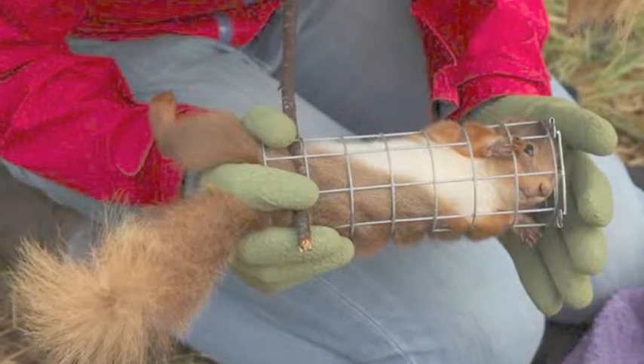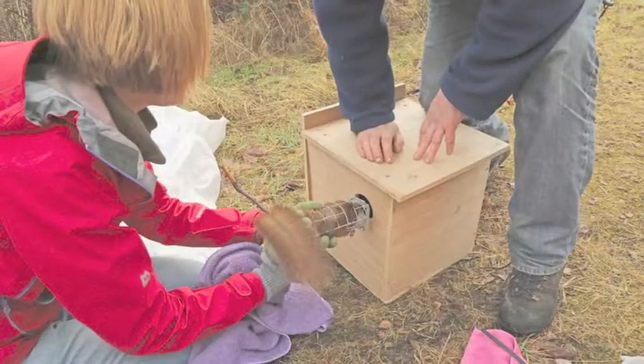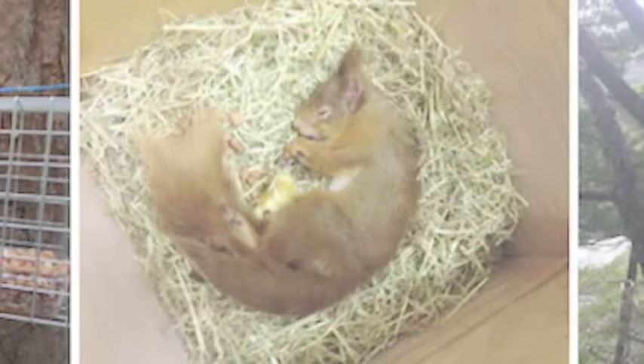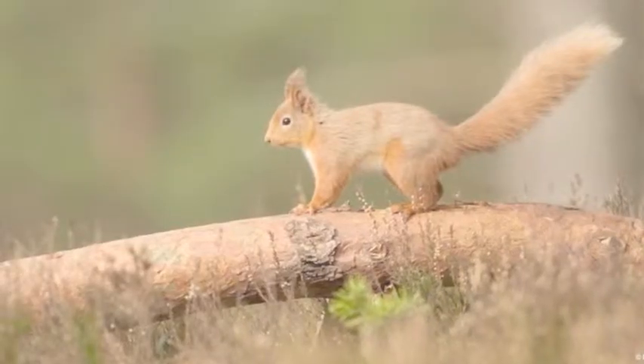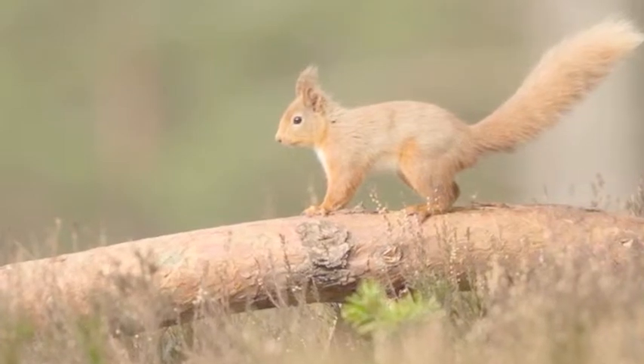There's a very quick health check of the squirrels, which involves measuring their tails and weighing them. They're then put into a really lovely, comfortable, luxurious wooden box with lots of food, moss, straw, and whatever, and they're very quickly transported over to the west. We put the boxes up in a tree and just leave the squirrels — when they feel comfortable, they'll come out of the box into a fantastic new habitat. We've been very careful to select sites that we know are going to suit the squirrels.